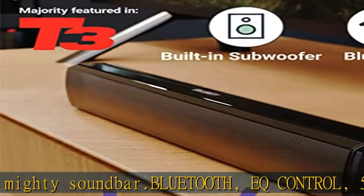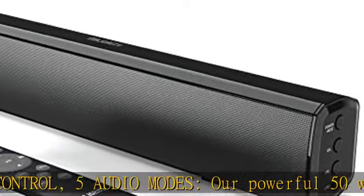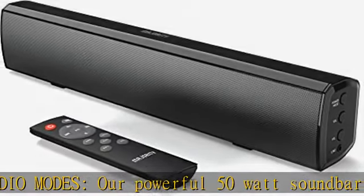Listen to your playlists straight from your phone through the latest Bluetooth technology. Go truly wireless with our supplied remote control.